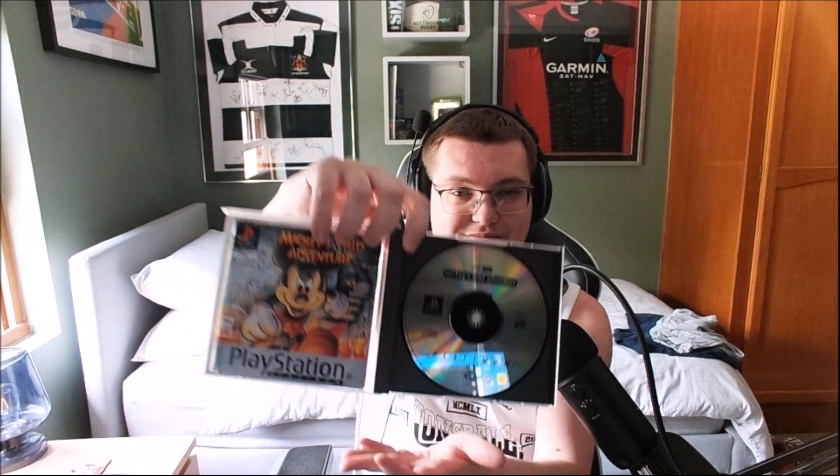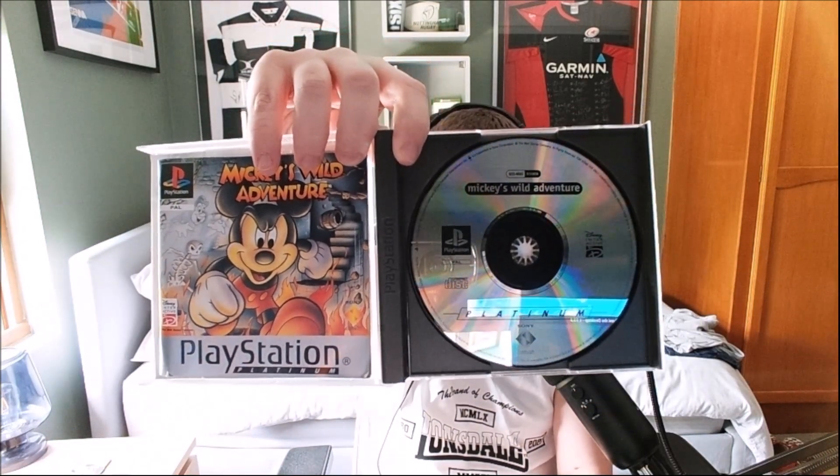There we go — it's in lovely good condition, really nice. Opening it up, it's folded very nicely inside. It's a Platinum edition but we don't mind. I'm very thrilled and super hyped! I'm going to get ready to play Mickey's Wild Adventure — hopefully I'll feature it on YouTube, maybe next year or so. If you think it's a good game, please drop a comment — I really appreciate it.